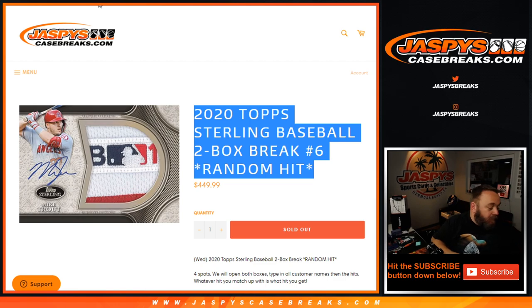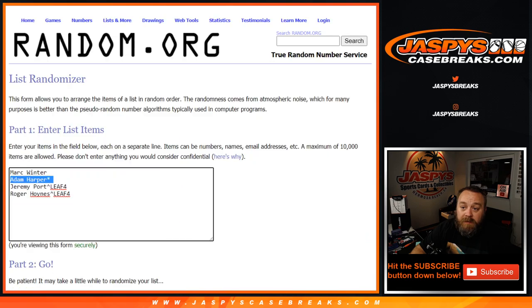We're going to be opening up two boxes. Each box is going to have two autograph cards or two relics, and potentially it's really nice stuff. We have the list of participants — Mark and Adam bought their spots straight up, and then Jeremy and Roger just won spots in this from a Leaf autographed baseball random team number four break. Congrats to them, but no matter how you got into it, let's take a look and see what we can do for you guys.